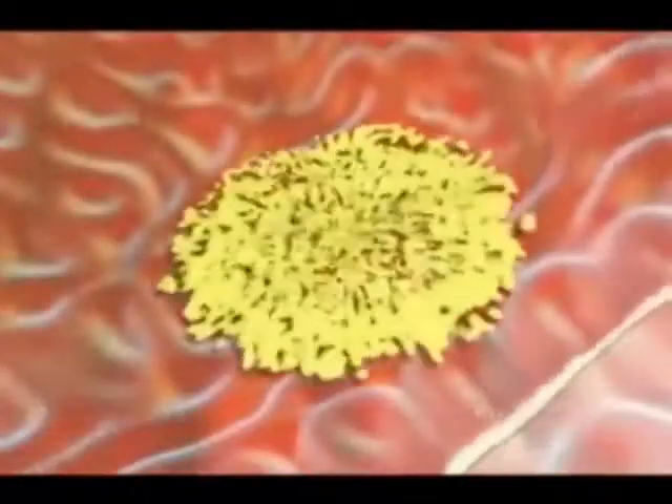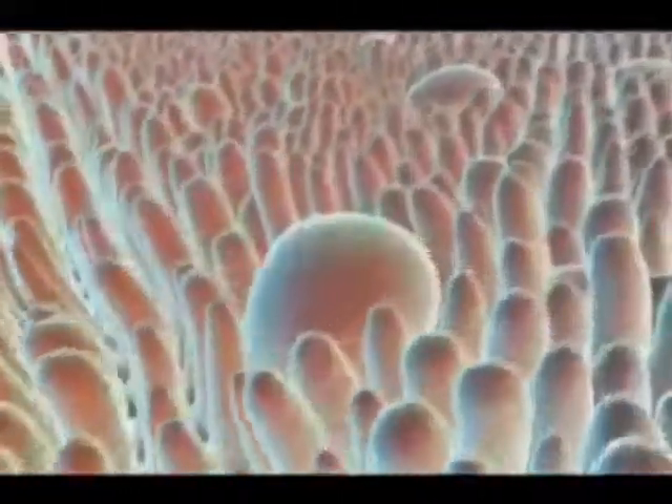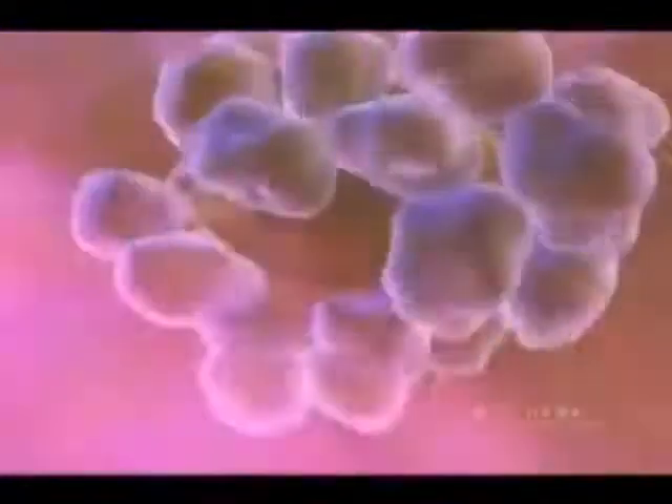Taken orally, Wellmune WGP passes through the stomach and is the right size for uptake through the Peyer's patches, which are specialized regions in the small intestine. While in the immune organs, macrophages digest Wellmune WGP into smaller fragments and slowly release them over a number of days.